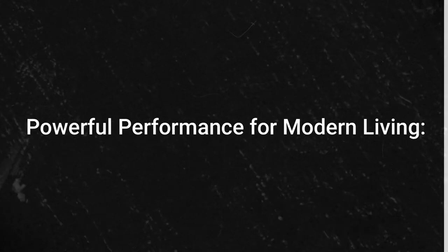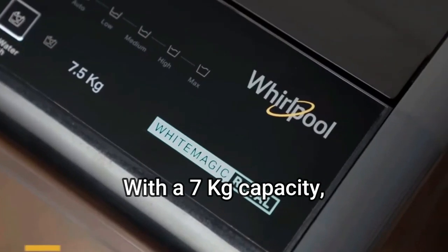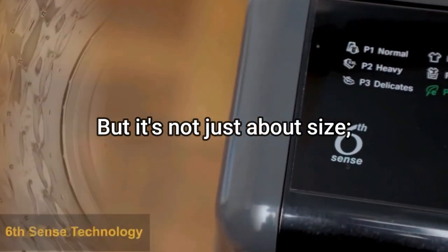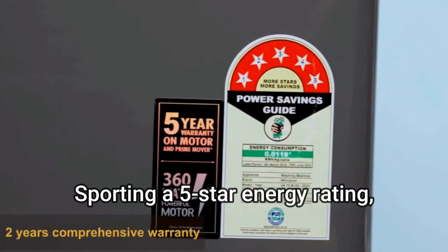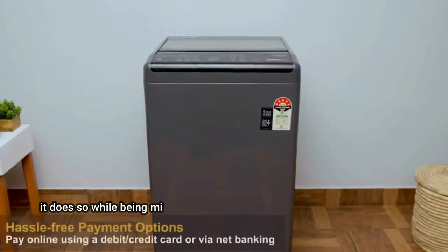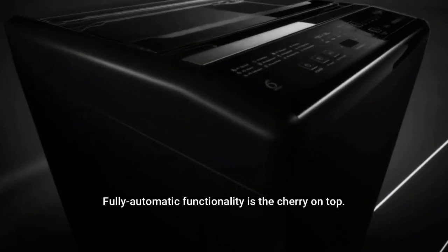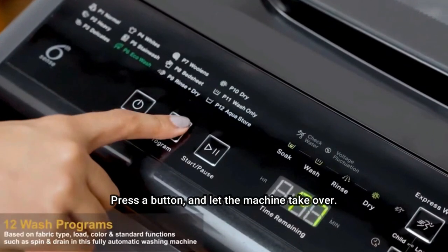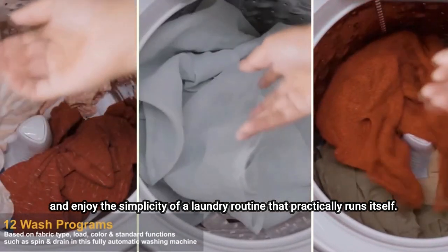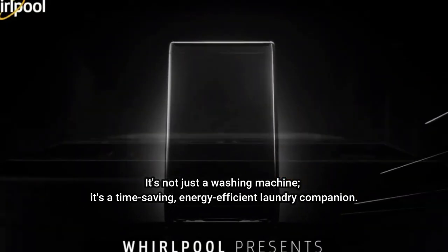Powerful Performance for Modern Living. Let's talk about what really matters: performance. With a 7kg capacity, this machine is perfect for the demands of a regular-sized household. But it's not just about size, it's about efficiency. Sporting a 5-star energy rating, the White Magic Royal 7.0 GNX doesn't just clean your clothes — it does so while being mindful of your electricity bills and the environment. Fully automatic functionality is a cherry on top. Press a button and let the machine take over. No more manual labor, just sit back and enjoy the simplicity of a laundry routine that practically runs itself. It's not just a washing machine, it's a time-saving, energy-efficient laundry companion.